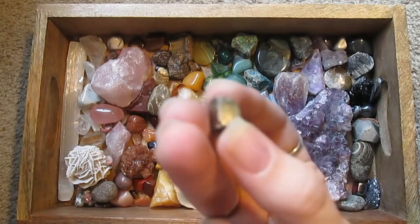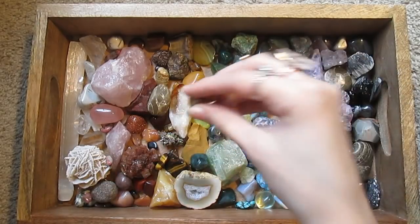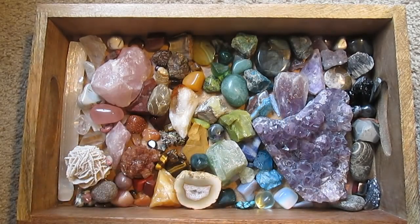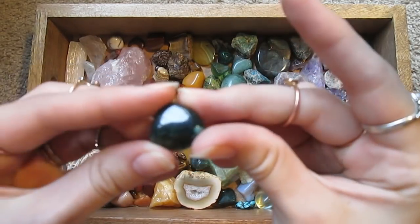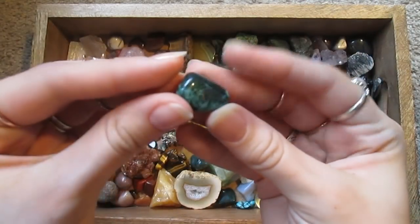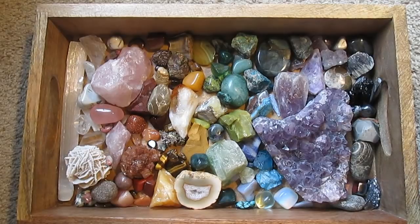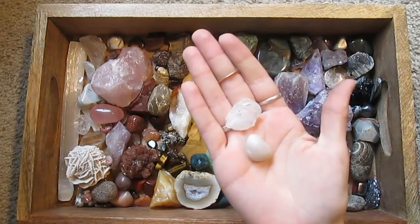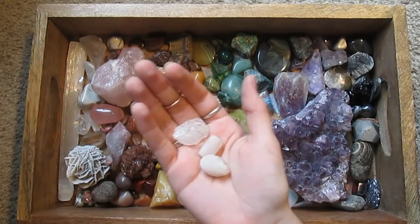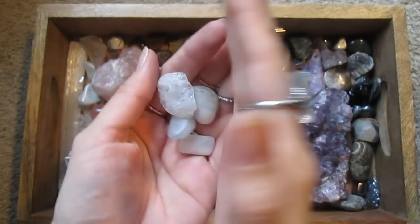Here's a little piece of pyrite, or fool's gold — it's a little cube. Got some more tiger's eye. I'm not really sure what this is — it looks kind of like it was dyed green, might be some kind of dyed quartz. These are quartz — kind of milky quartz pieces.